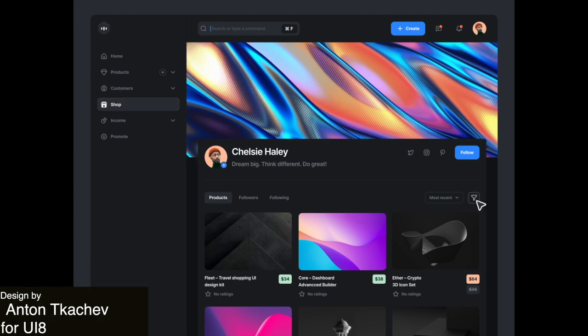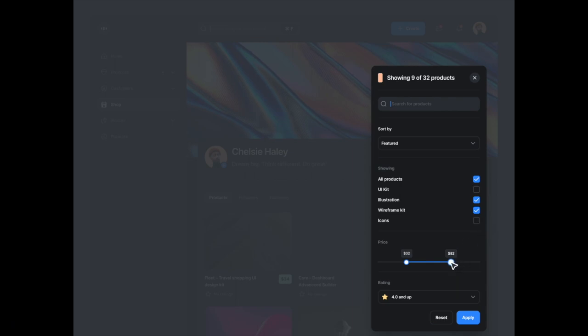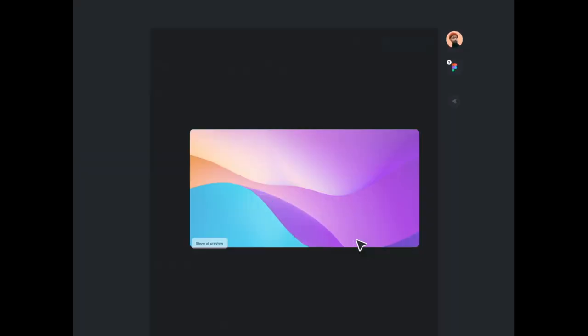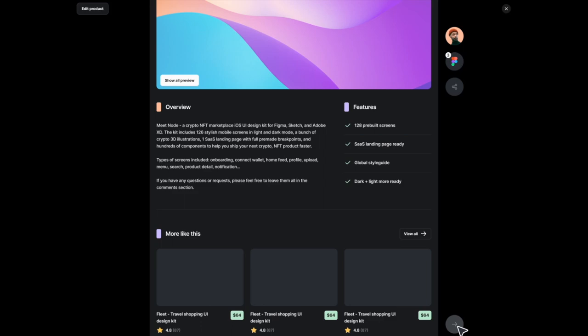This next design for a dashboard builder is sleek and modern with a black background and these really smooth interactions. I especially like that little loading screen with the bars that go up and down. It gives the user something to look at while the website is rendering.